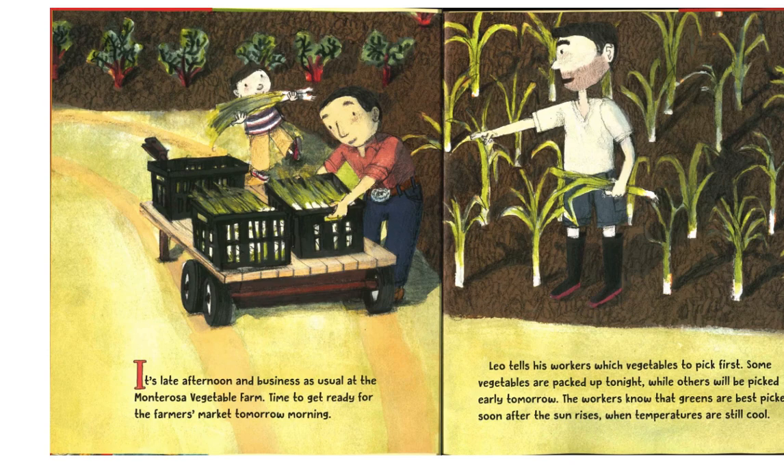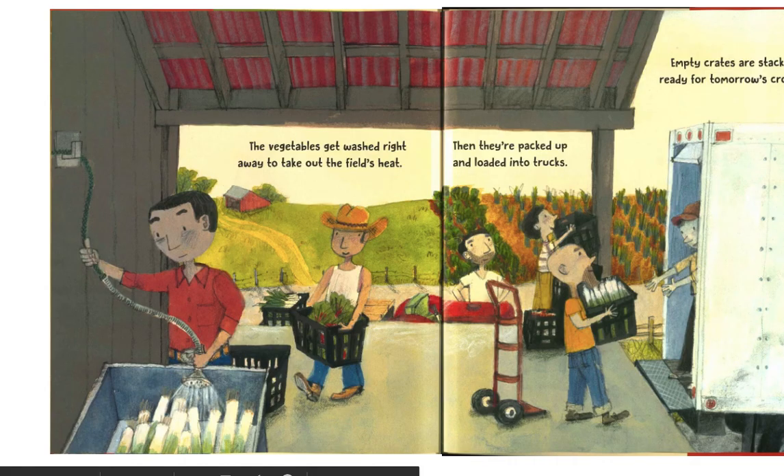The workers know that greens are best picked soon after the sun rises, when temperatures are still cool. The vegetables get washed right away to take out the field's heat. Then they're packed up and loaded into trucks. Empty crates are stacked, ready for tomorrow's crops.